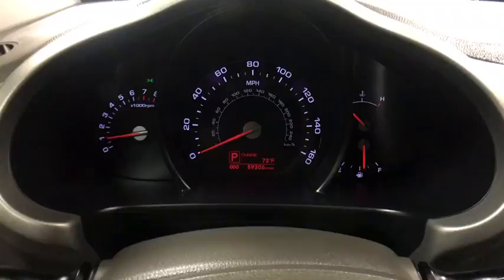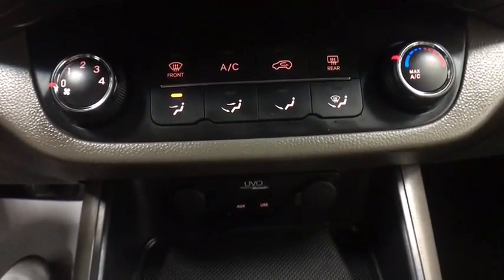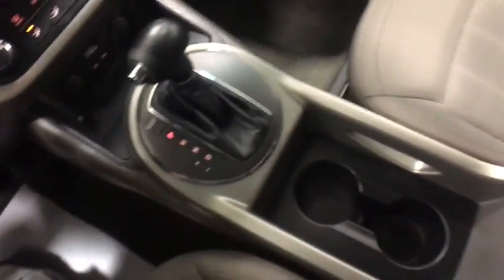Cruise control, AM-FM stereo radio, rear defrost, trip computer, CD player, MP3 player, bucket seats, passenger airbags.